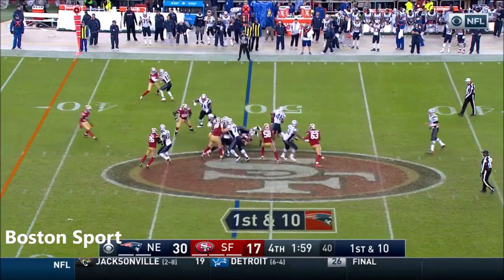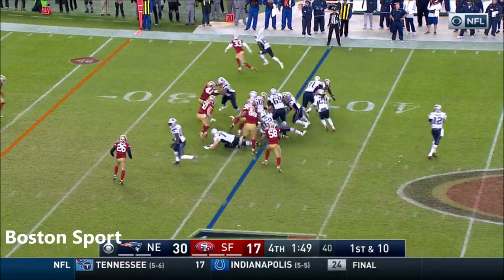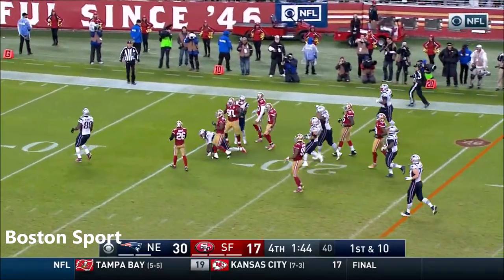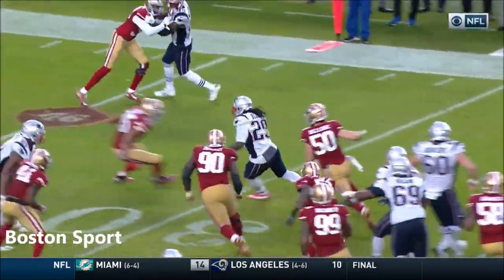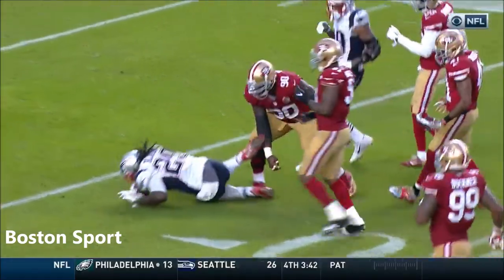There is LeGarrette Blount — and Blount straight ahead. LeGarrette Blount, first down. LeGarrette Blount right side, running room — inside the 25, inside the 20, and it will be another first down. LeGarrette Blount now going over 100 yards on the day.